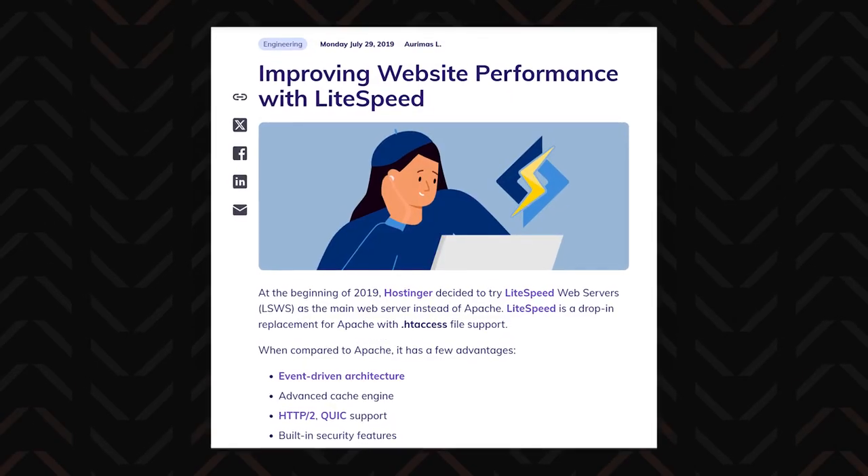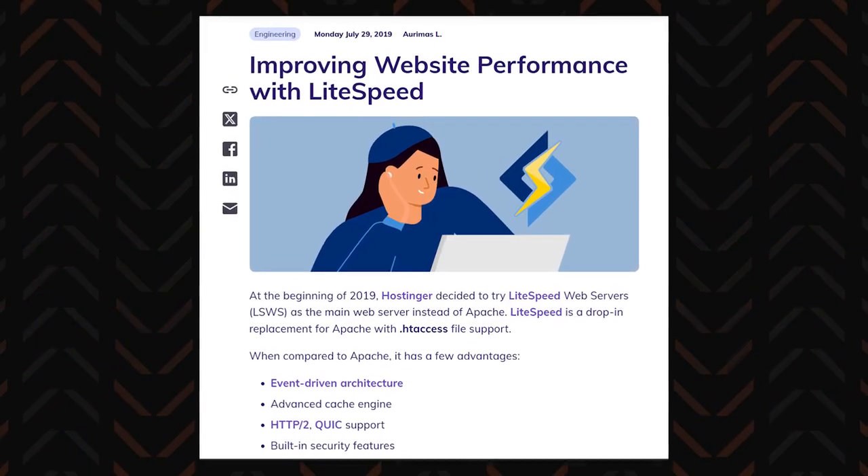Talking about performance, Hostinger's LiteSpeed servers contribute to lightning-fast website loading times. With optimized servers offering an impressive average response time of about 350 milliseconds, it ensures visitors won't be kept waiting. This is important not only because nobody likes to wait, but also because it boosts SEO performance, meaning your website can rank higher in Google search results and get more visitors.